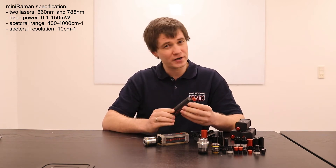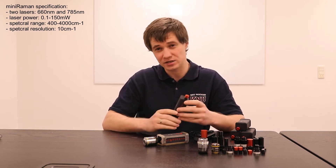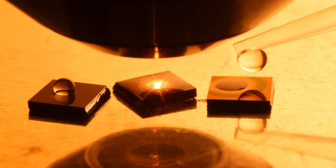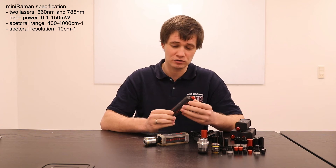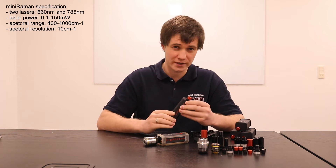For example, very low power ranges are extremely important for surface-enhanced Raman scattering measurements. That's why we utilized here a unique feature which allows tuning the diode lasers' power up to very low power ranges.